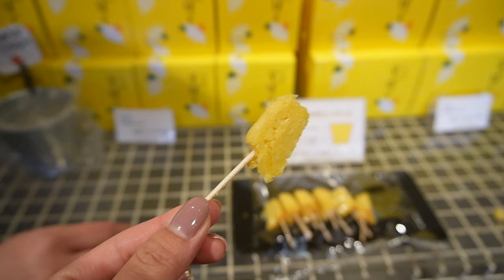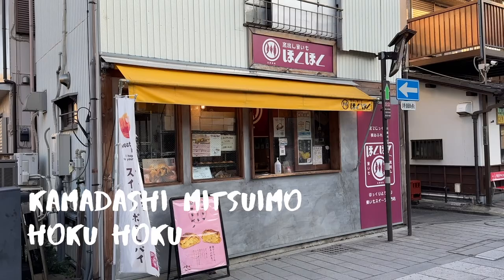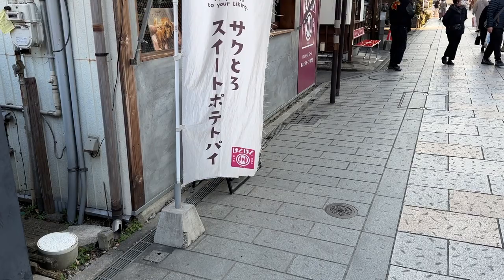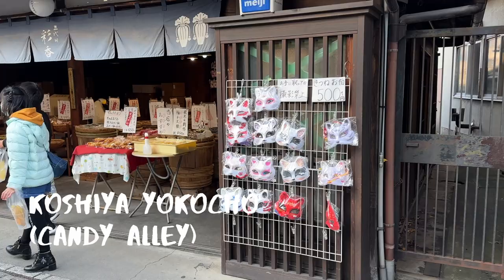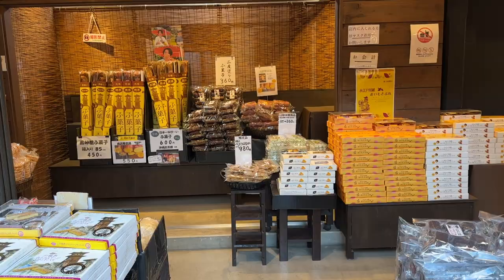Today you'll still find shops selling a variety of sweet potato items like potato chips, ice cream, coffee, and even sweet potato beer, which is brewed at the local Coeto Brewery. You can even dig for your own sweet potatoes if you visit in the fall. You'll find all kinds of snacks all around Kawagoe, especially on Candy Alley, a nostalgic street selling traditional sweets located less than a minute from the warehouse district.